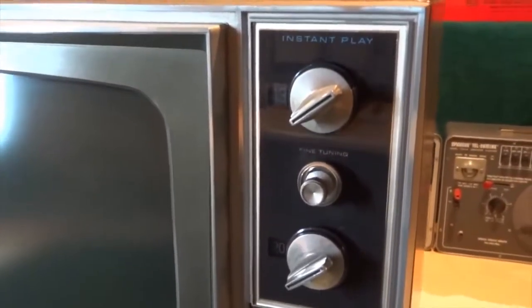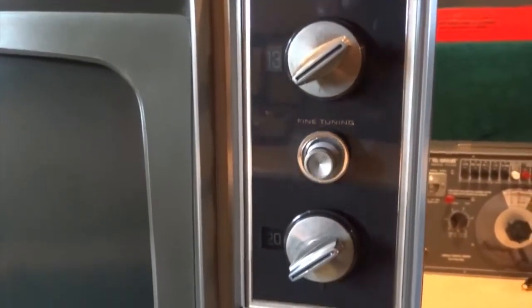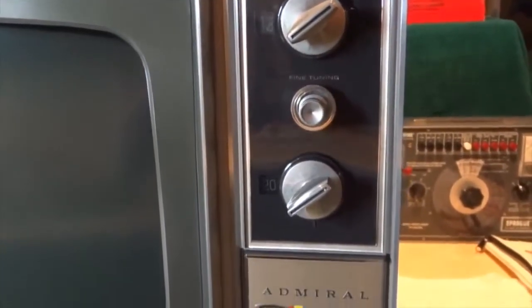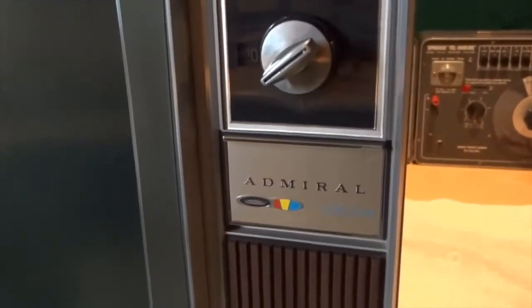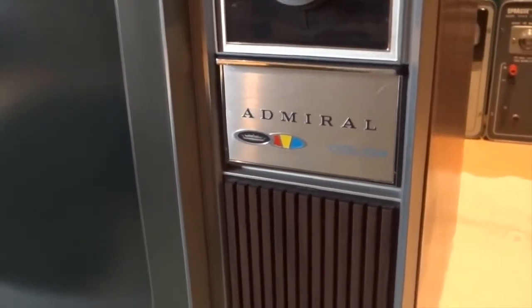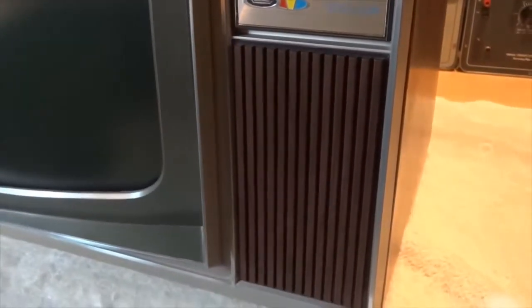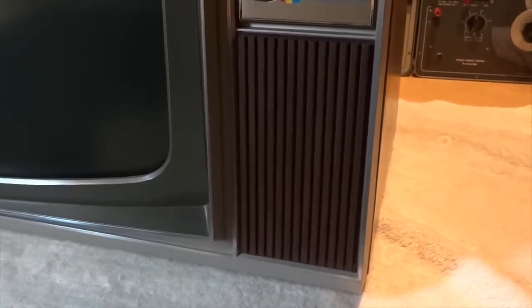Other quality features include zinc die-cast knobs, illuminated channel numbers, a decorative auxiliary control door, and for sound, a quality 3-by-5-inch oval speaker.